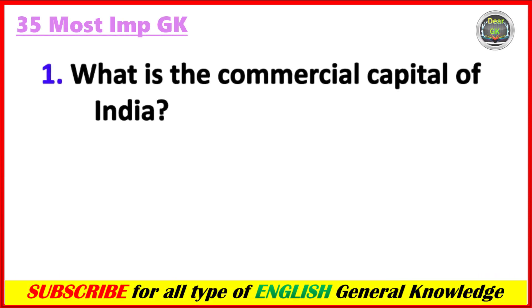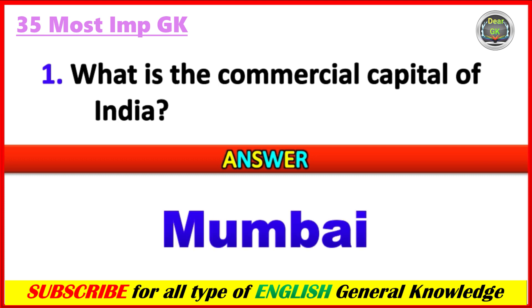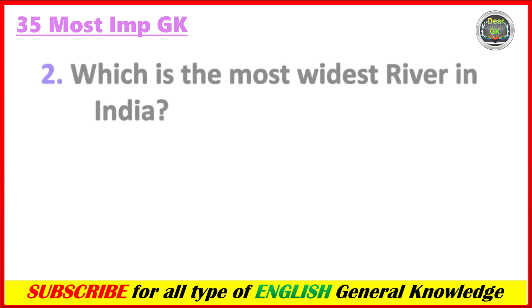First question: What is the commercial capital of India? Answer: Mumbai. Which is the widest river in India?